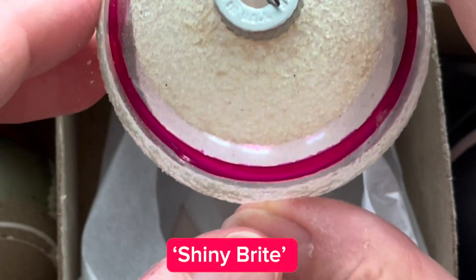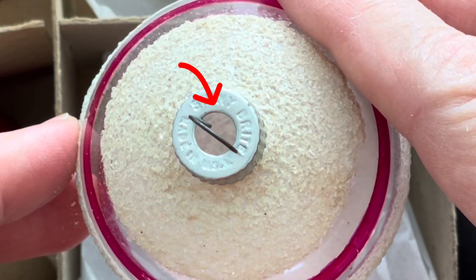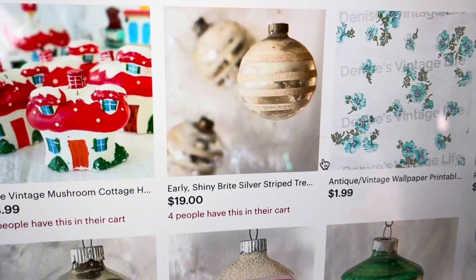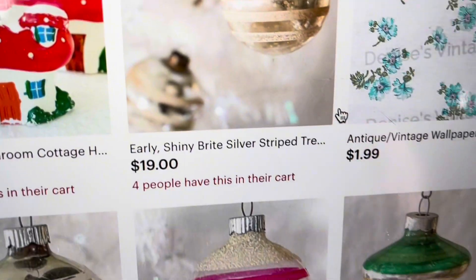Among these treasures I discovered a bunch of incredibly rare 1940s shiny bright ornaments. These gems are sought after by collectors for their historical value and unique designs, and let me tell you, they are selling like hotcakes on Etsy.